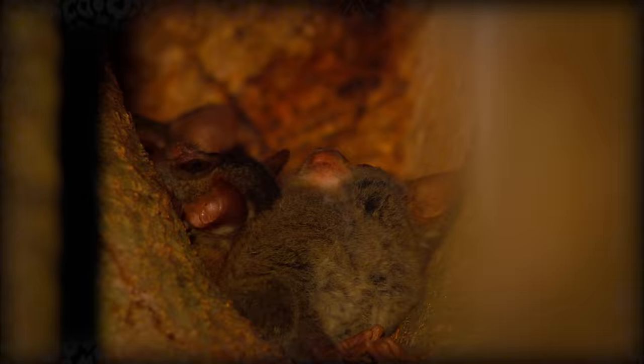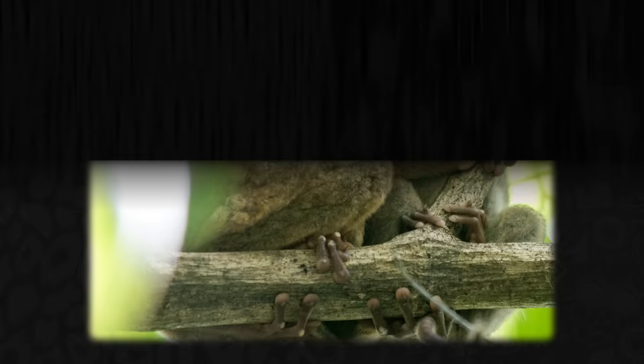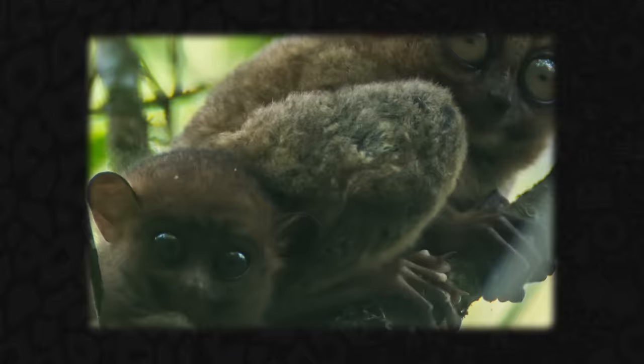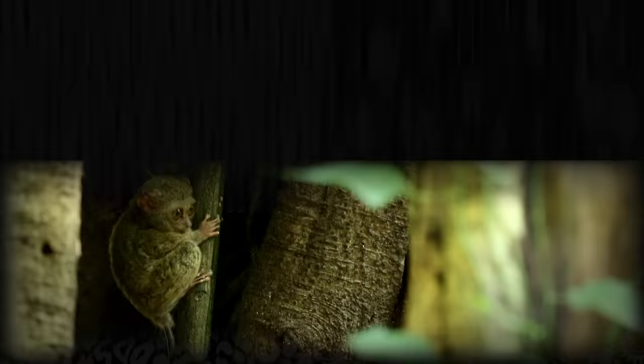Despite being so small, their gestation period is very long, lasting six months for just one baby. For comparison, brown rats, which are twice as large as a Tarsier, gestate for just three weeks. The result of this long gestation period is a baby Tarsier that is born almost fully developed and large, weighing 20 to 30 percent of their adult weight at birth — that would be like a woman giving birth to a 17 kilo baby. Tarsiers are born able to climb with fur and open eyes. At one month old they can jump, and when they start jumping, they start hunting.